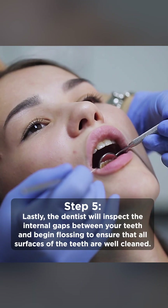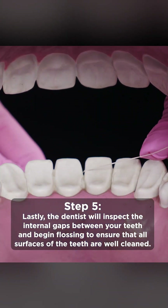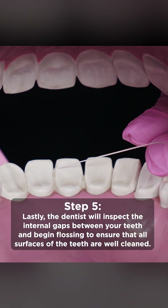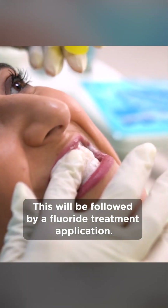Lastly, the dentist will inspect the internal gaps between your teeth and begin flossing to ensure that all surfaces of the teeth are well cleaned. This will be followed by a fluoride treatment application.